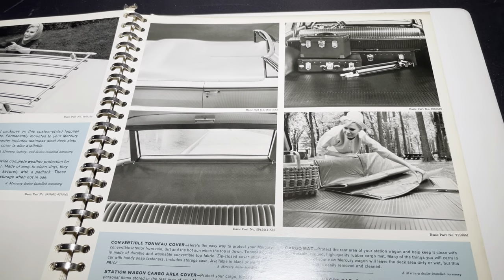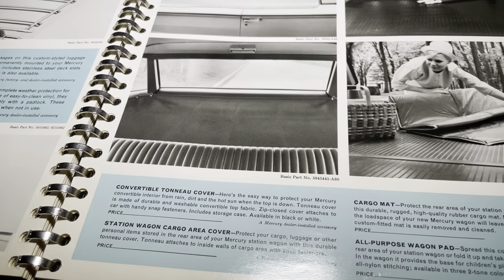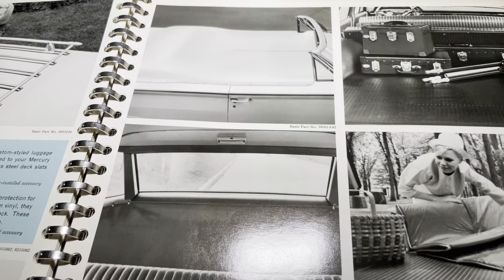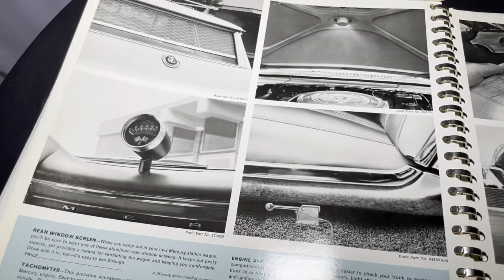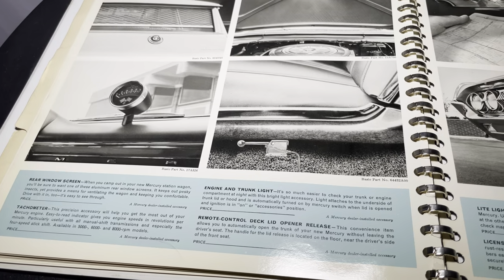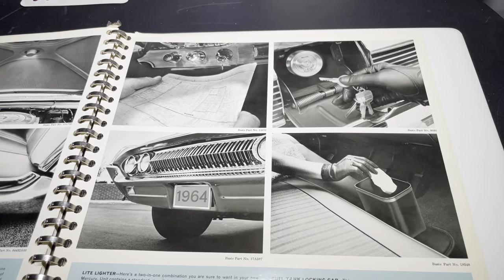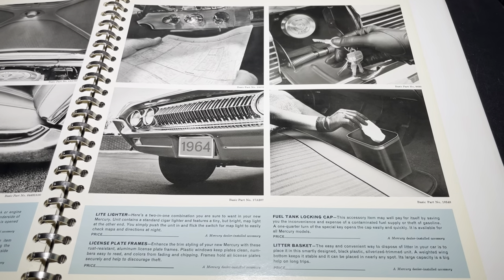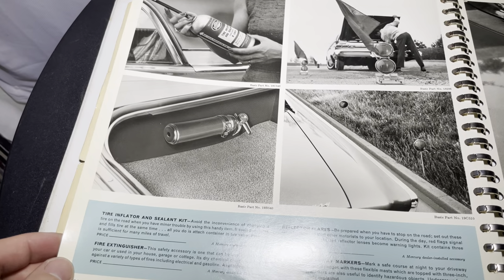The convertible tonneau cover — 'Here's an easy way to protect your Mercury convertible interior from rain, dirt, and hot sun when the top is down.' How about you put the top up? But a cool feature, probably very sought after by someone that collects all the stuff — I've never seen one in person. Here you see rear window screen, tachometer, engine and trunk light, remote control deck lid release — stuff you don't need on your Lincoln. You have the lighter, license plate frame, fuel tank locking cap, and litter basket. Tire inflator and sealing kit. Fire extinguisher.